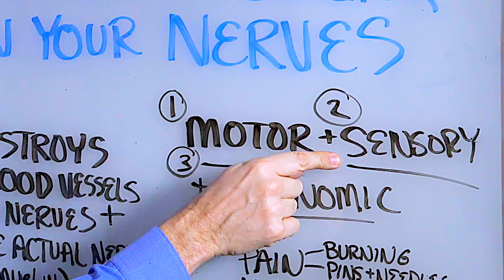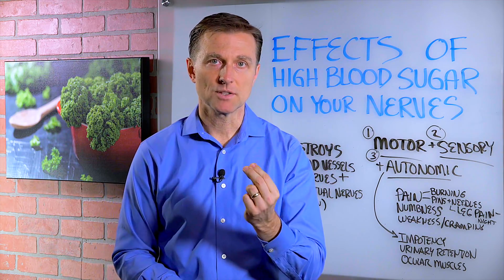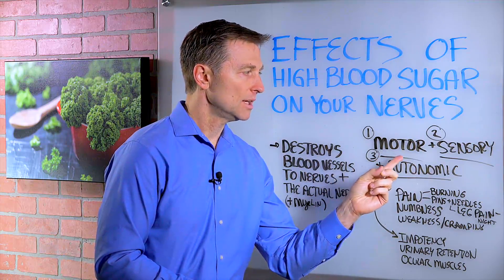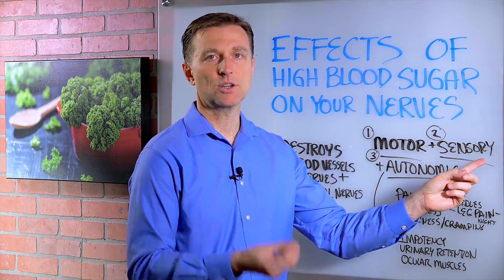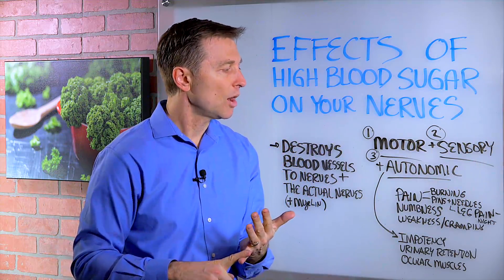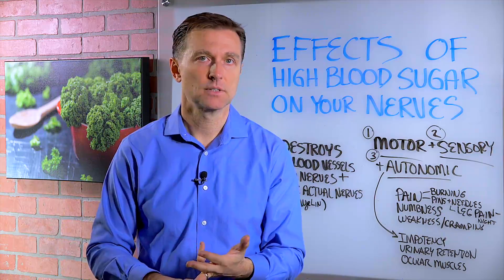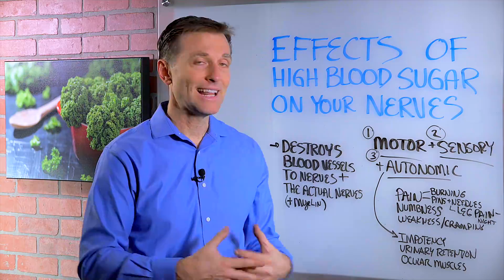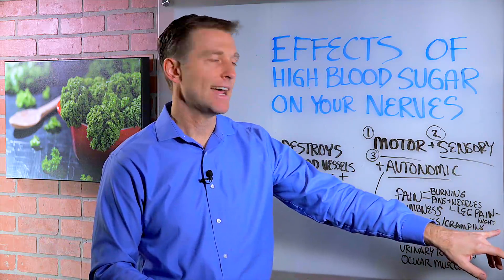Number two, you have the sensory nerve. If there's sensory nerve damage, you might have full control of the motor muscle, but you might not be able to feel it. So you can have numbness, or you could have a burning sensation or pins and needles. If the blood sugars are high and you get damage to the sensory nerve, you could have a lot of leg pain, especially at night.